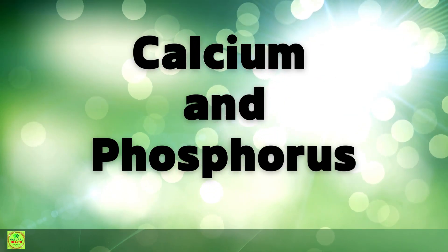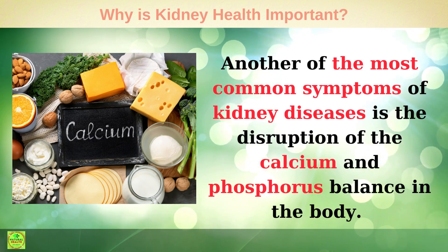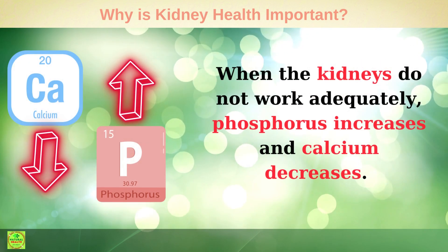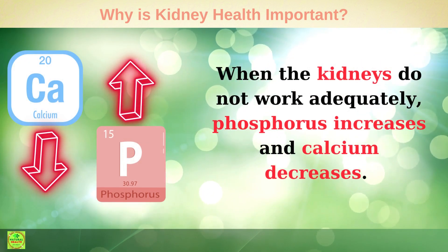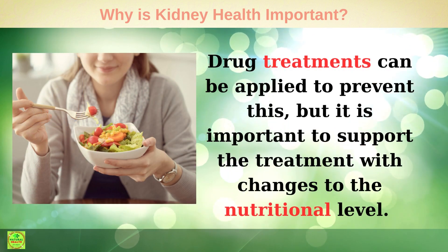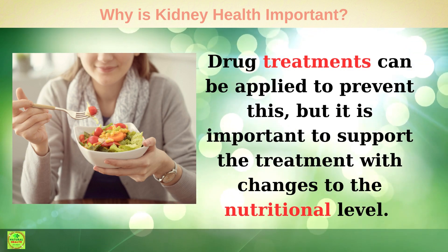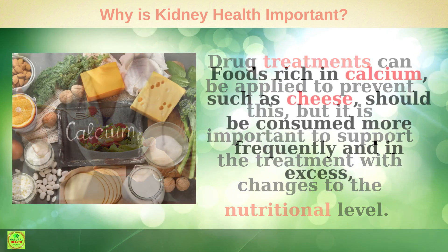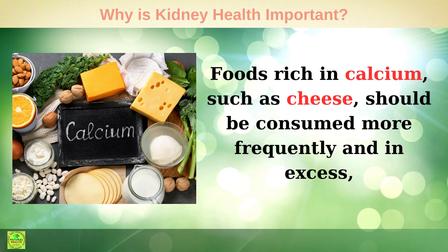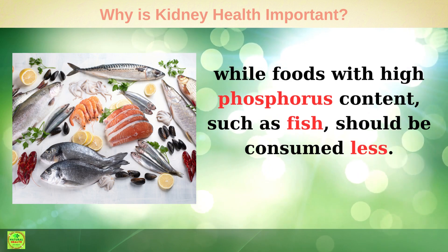Calcium and Phosphorus: Another of the most common symptoms of kidney diseases is the disruption of the calcium and phosphorus balance in the body. When the kidneys do not work adequately, phosphorus increases and calcium decreases. Drug treatments can be applied to prevent this, but it is important to support treatment with changes at the nutritional level. Foods rich in calcium, such as cheese, should be consumed more frequently, while foods with high phosphorus content, such as fish, should be consumed less.